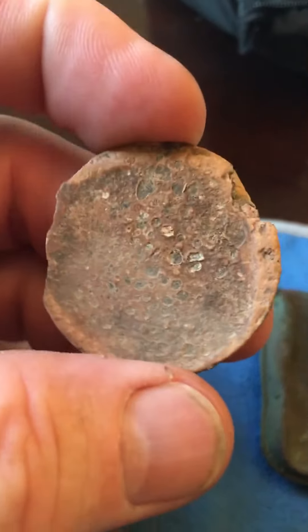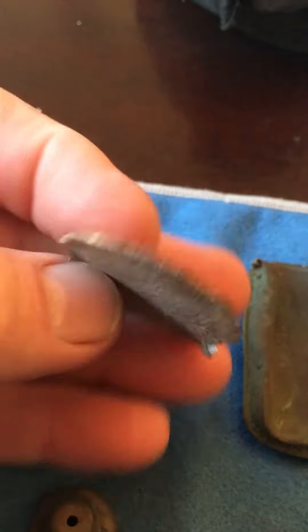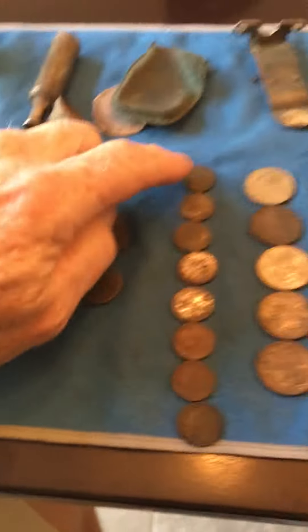This has writing on it — I'm calling it a token — but I can't get anything off of it, it is just so wiped out and thin. A little match case, got a little design on it, it is really roached out but a cool find. No idea what this thing is, you know, let me know please.